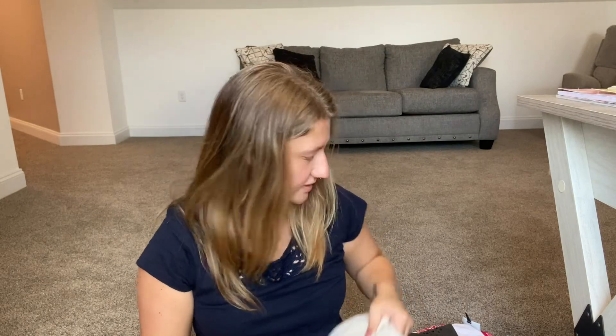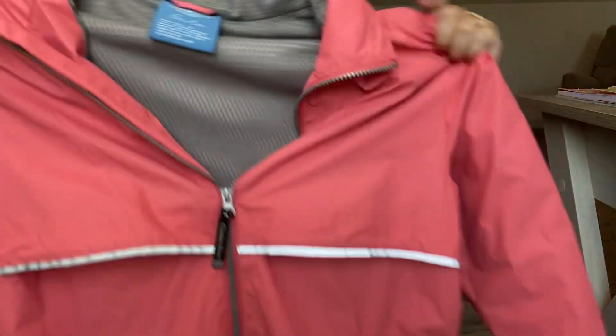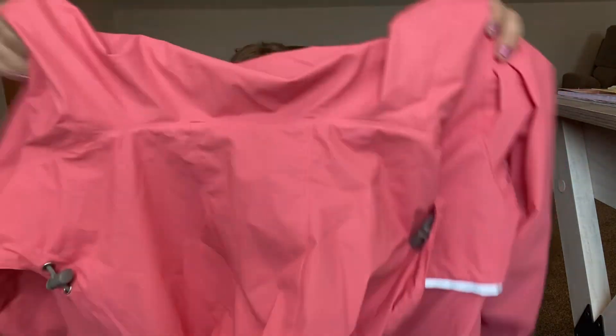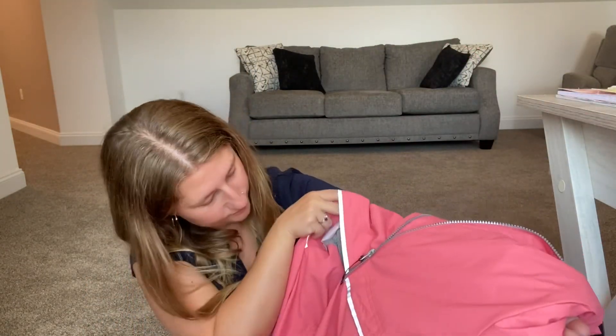I'm so glad I found this next one — I might actually keep it for myself since I'm going to Alaska this Tuesday for 12 days. It's called Charles River Apparel For Her, size medium. It's kind of a raincoat and windbreaker combined — hooded with a line in the back. I love the color and it's in great condition. I'll try to list it, but I might keep it.